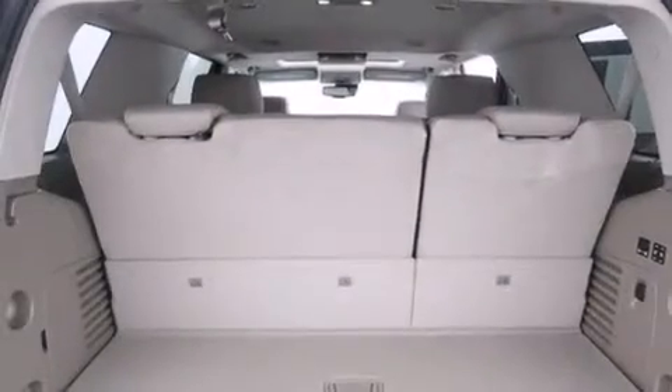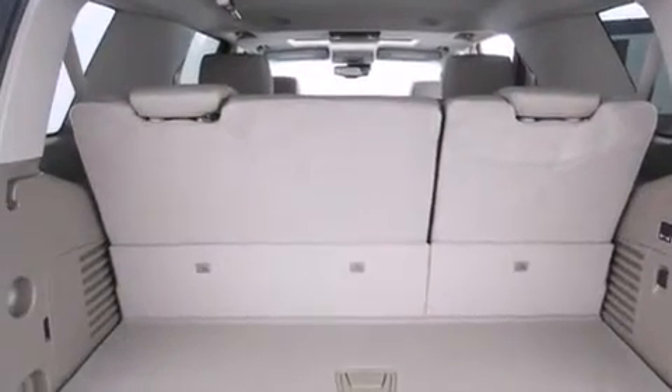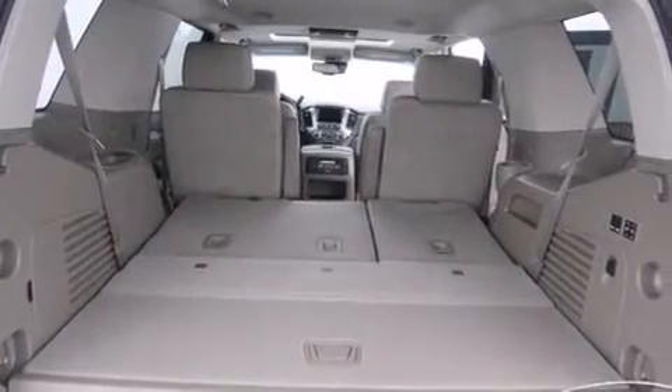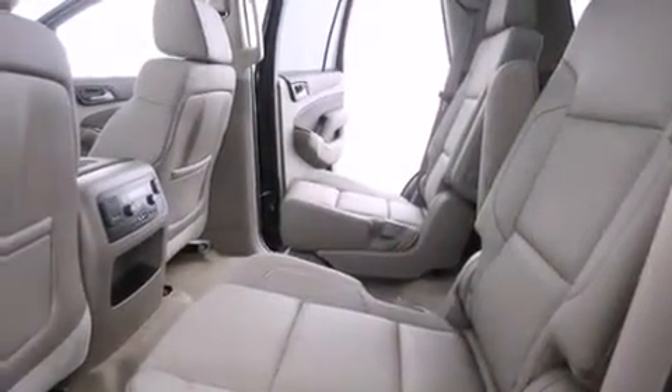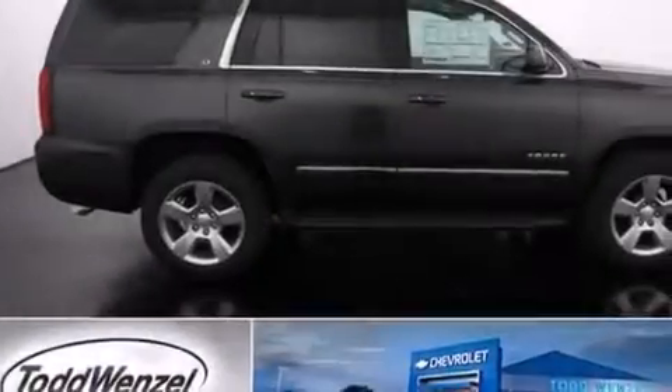A multi-function display, cruise control, steering wheel mounted controls, latch-ready child seat anchors, an unattended headlight warning chime, active fuel management, trailer wiring, an anti-lock braking system, a rear parking aid, and an auxiliary power outlet.